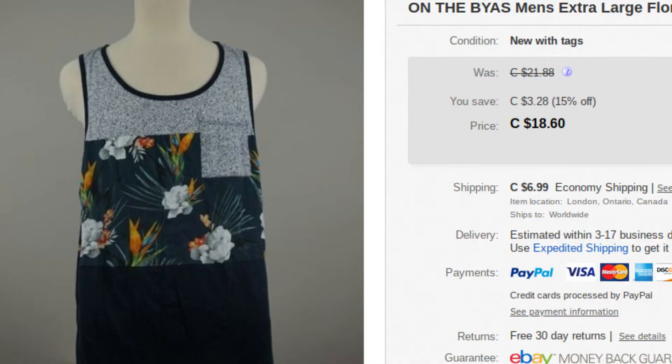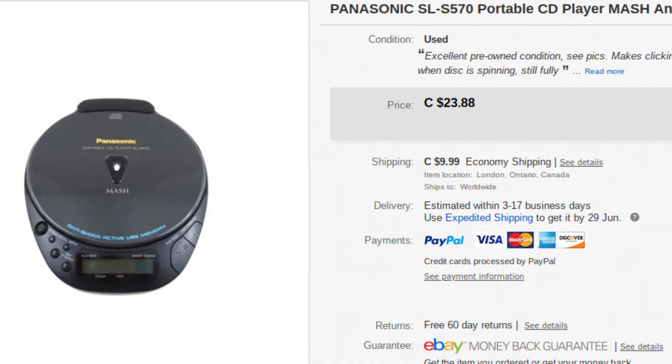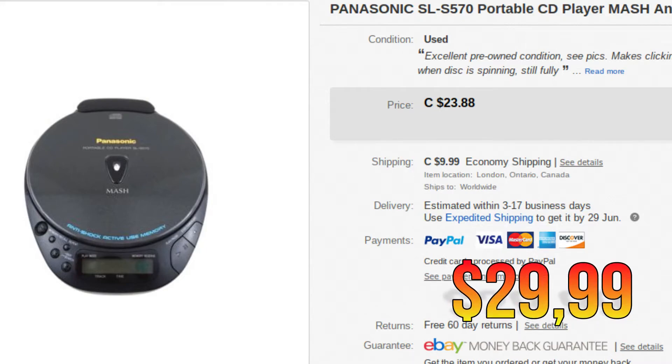Next, we got an On The Bias Tank Top with a floral pattern. This sold for $29.99 — pretty decent for a tank top, we don't sell too many of them. Next up, we have a Panasonic Discman. Vintage electronics do pretty well. We picked this one up at Savers for $5, but generally you can find them at garage sales for $1 or $2. Definitely don't pass on them — they bring in a pretty good coin.